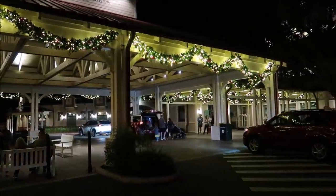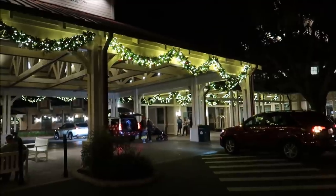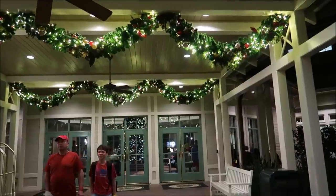Our first stop of the night is Port Orleans right here. Look at all those pretty lights and garland — and that's just the Port Cochere. We haven't even gotten into the lobby yet. Look at all of that — I like it a lot.